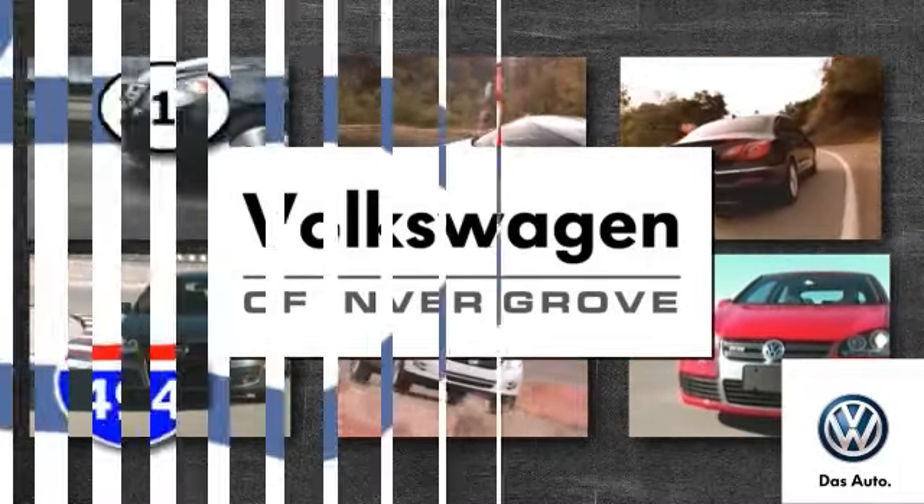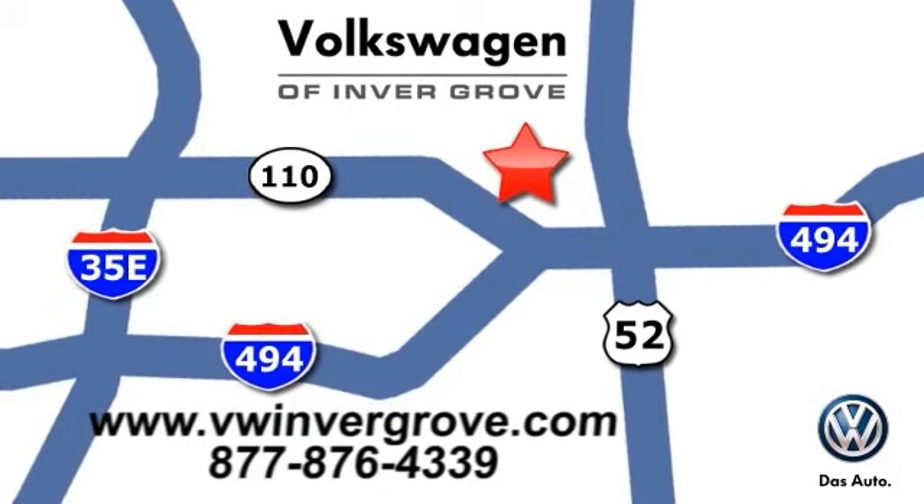We're conveniently located at 1325 50th Street East in Invergrove Heights, Minnesota, near Highway 494 and Robert Street, across from Best Buy.